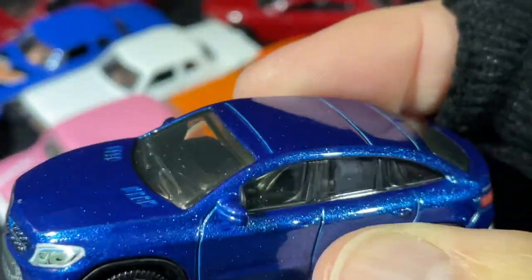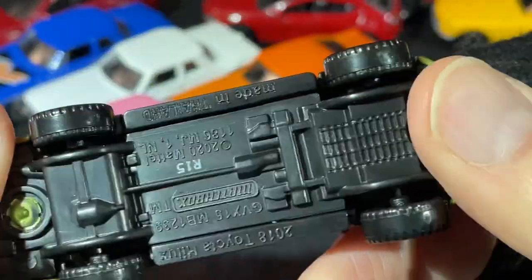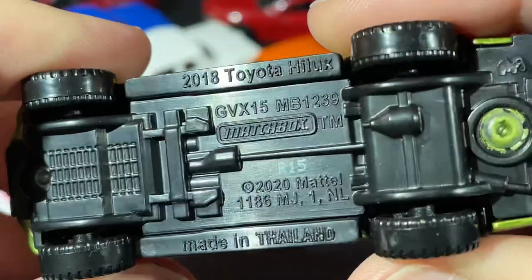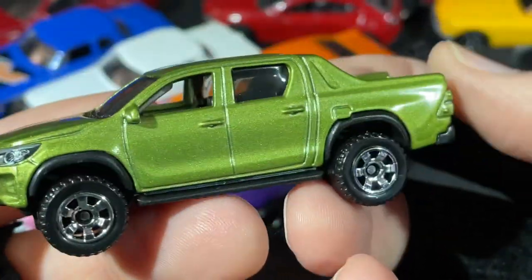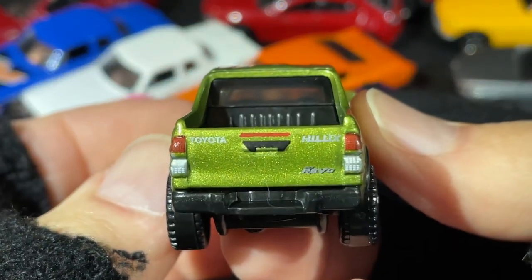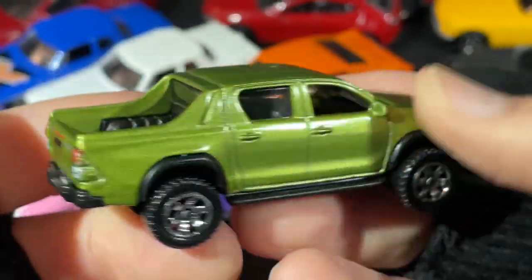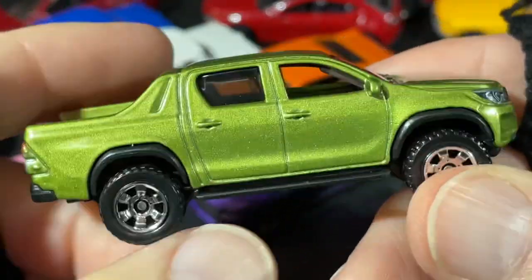Here's the Hilux — the 2018 Toyota Hilux. I have the red one as well. This one is in green. Gotta love this one — very nice colors.